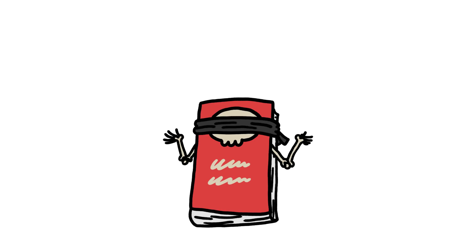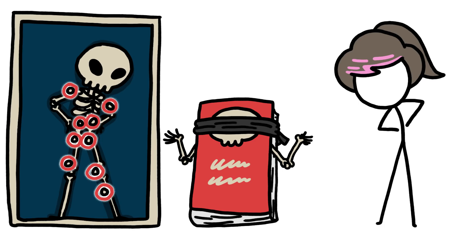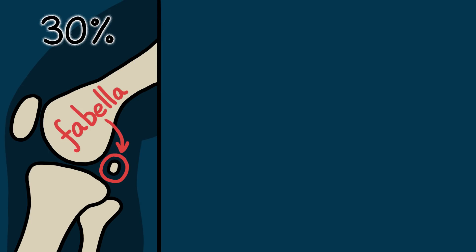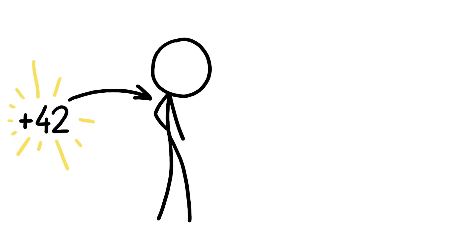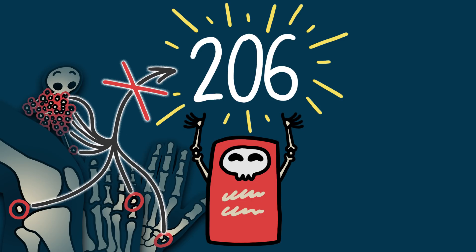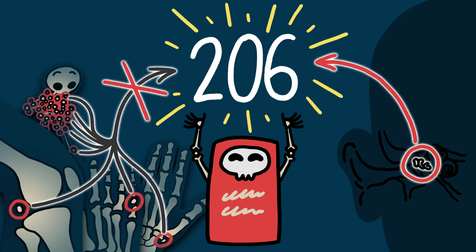Those textbooks also fail to acknowledge that there are lots of places in our bodies where, for whatever reason, some people convert cartilage to bone and other people don't. 30% of people have calcified at least one extra bean-sized bone behind their knees. 20% of people have an extra bone as part of their little toe, and 10% of us have an extra bone in our wrist. One guy was found to have made an extra 42 bones in his body, and he didn't even know about it until he got x-rayed. None of those bones are counted in the 206 we're used to, even though we do count even tinier, more important bones, like the stapes in our middle ear.